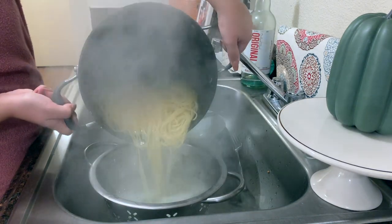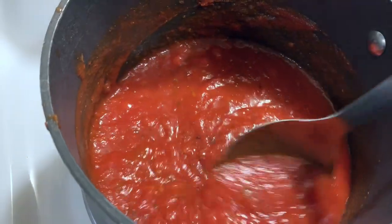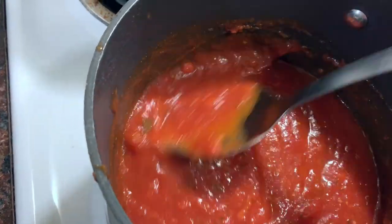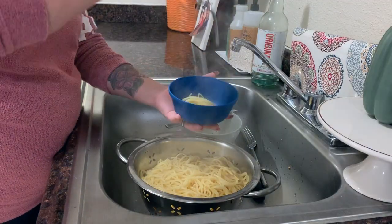Now everything is done, so I'm just going to plate our plates. My son just eats noodles and sauce — he won't eat any chicken yet. And we are cheese lovers, so I top it off with Parmesan cheese at the end.